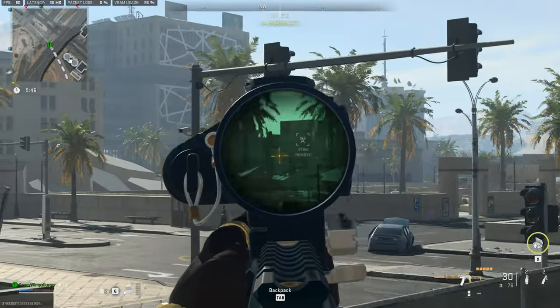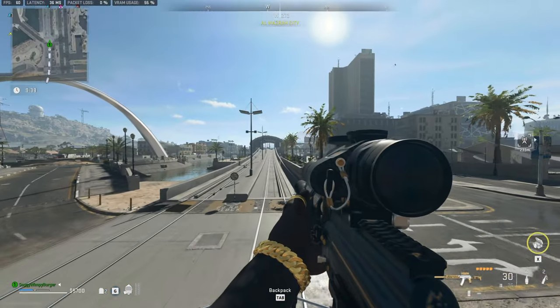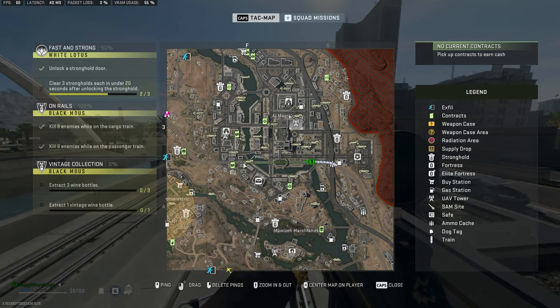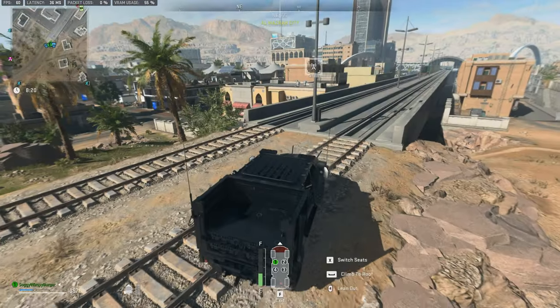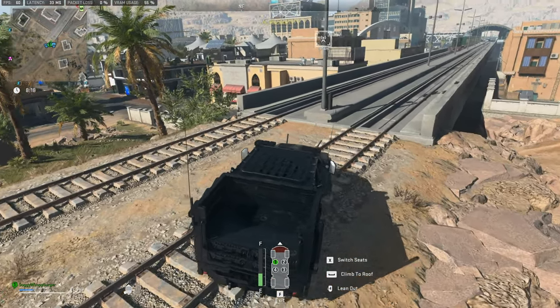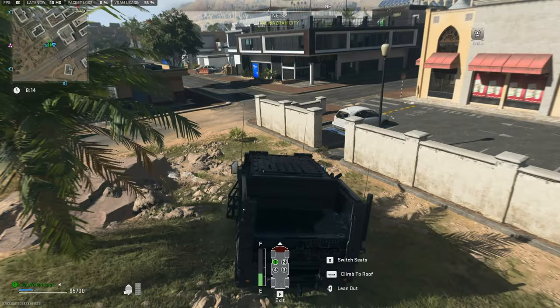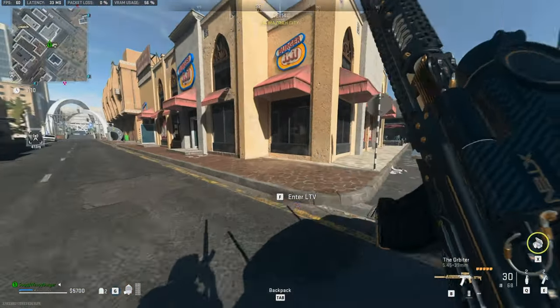Over there, we can see the Yum Yum Burger Shack, written as Yum Yum on the side. I'm pretty sure over in this direction is the restaurant I'm talking about. We'll start with maybe the restaurant down here — it's this building here, on the far southwest of Almazra. Inside of here, you'll find tons and tons of fridges.